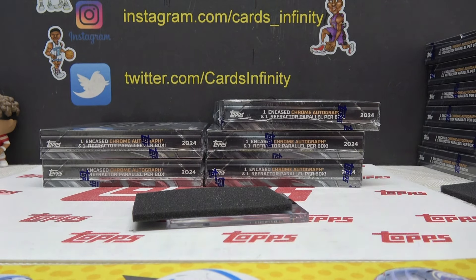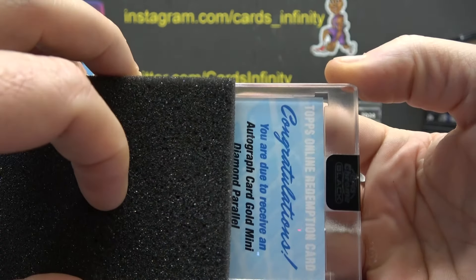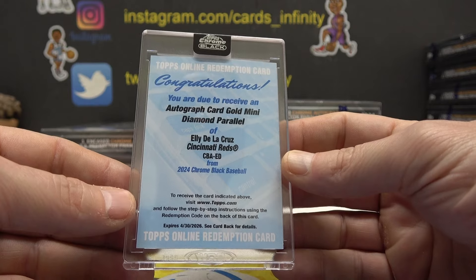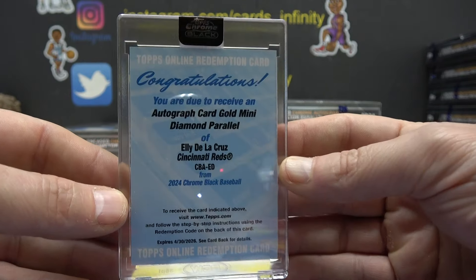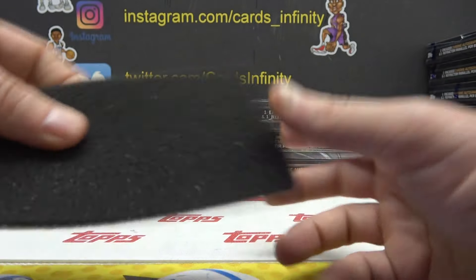Oh, I have to call you back — I'm doing a live video feed. Can I call you back on this number? Okay, sorry about that, thanks, bye bye. Alright, where was I — gold mini diamond parallel. Who could it be? No way, we did hit it twice. There's only 50 of these — we hit two of the 50, what are the chances of that? It's probably a pretty big card. Colby — autograph gold mini Ellie. We hit two of those.